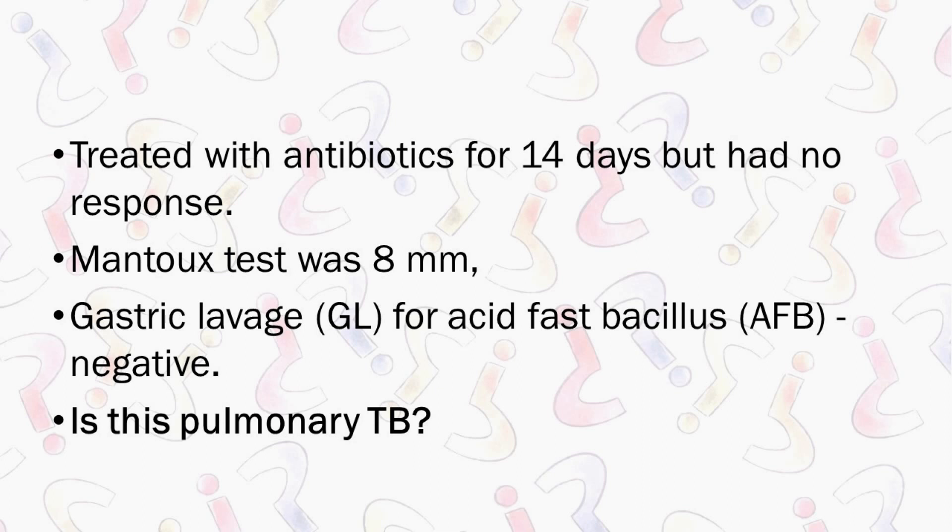So first you will do a GL or a BAL, look for GeneXpert, which has come back negative. Mantoux is 8mm. And what is the positivity rate of GL? It looks like a wasted test.